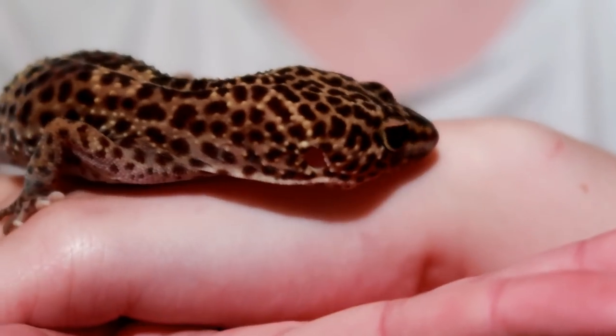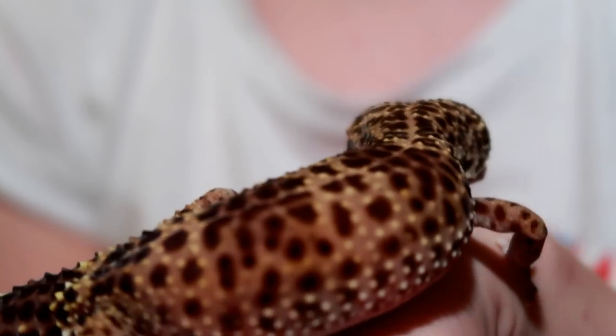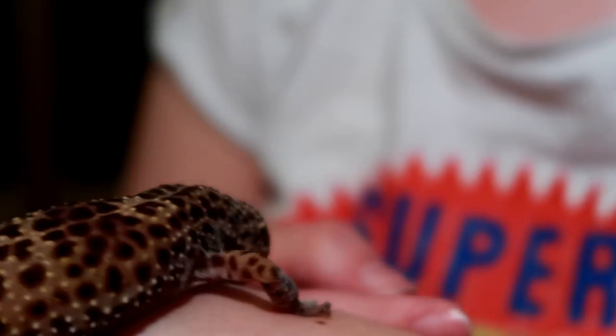I hope you've enjoyed this video and now have a little backstory for each of my geckos. If you haven't already, please subscribe — thank you very much for watching, guys, and goodbye.